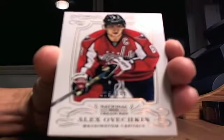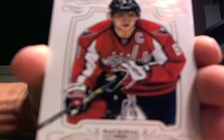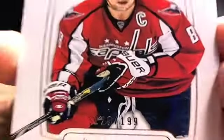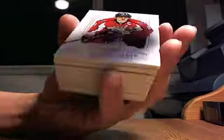Box number three. First up: Alex — I'm going back to Russia — Ovechkin for the Washington Capitals, going to A Shizzle. That is 179 out of 199.